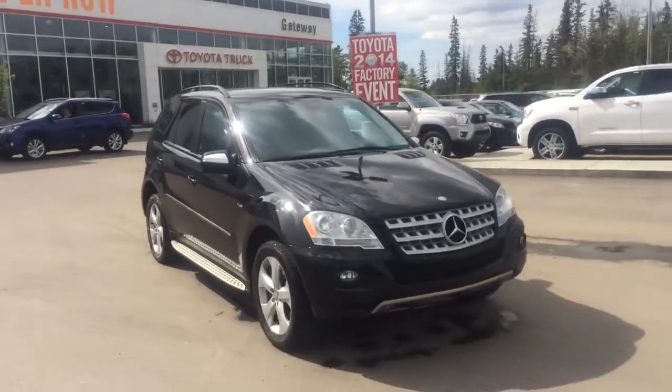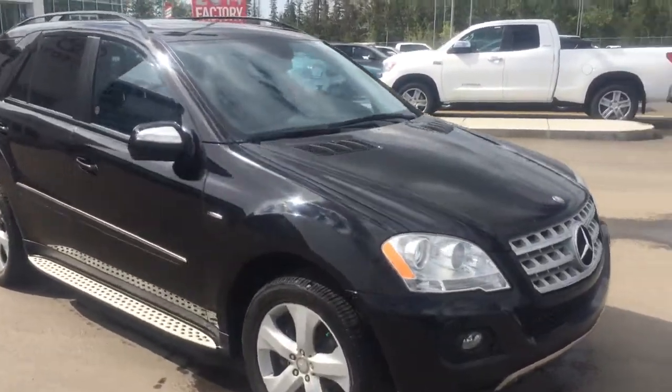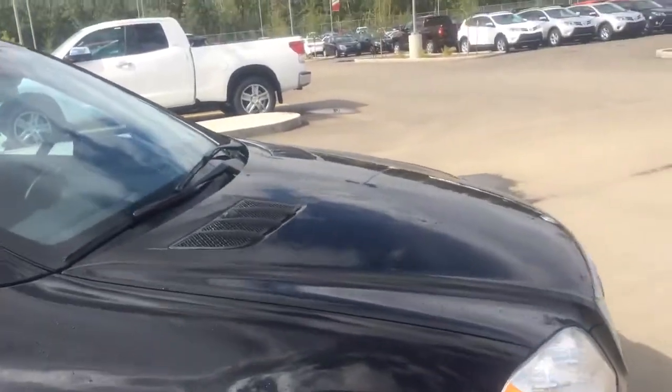Hey Dan, Mike here from Gateway Toyota. We're looking at the 2009 Mercedes-Benz ML320.